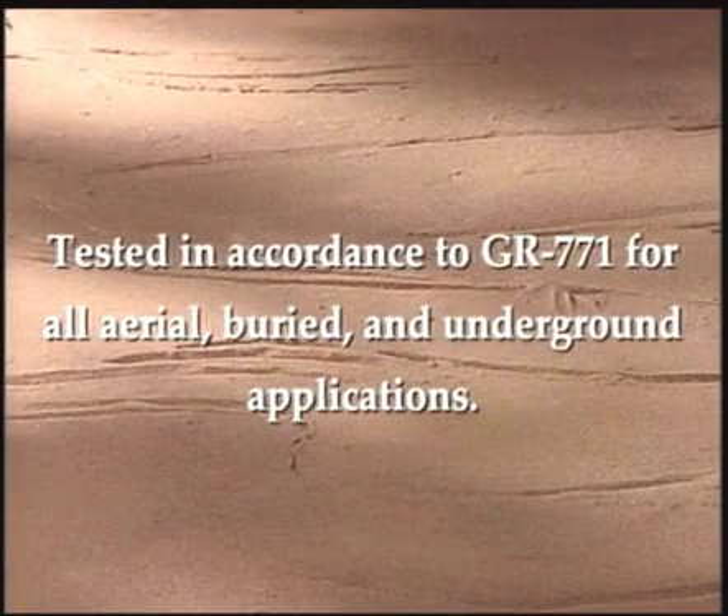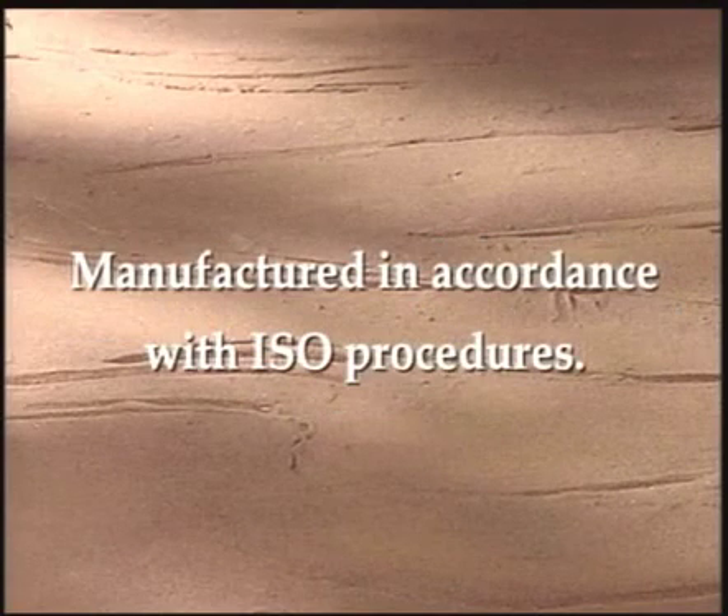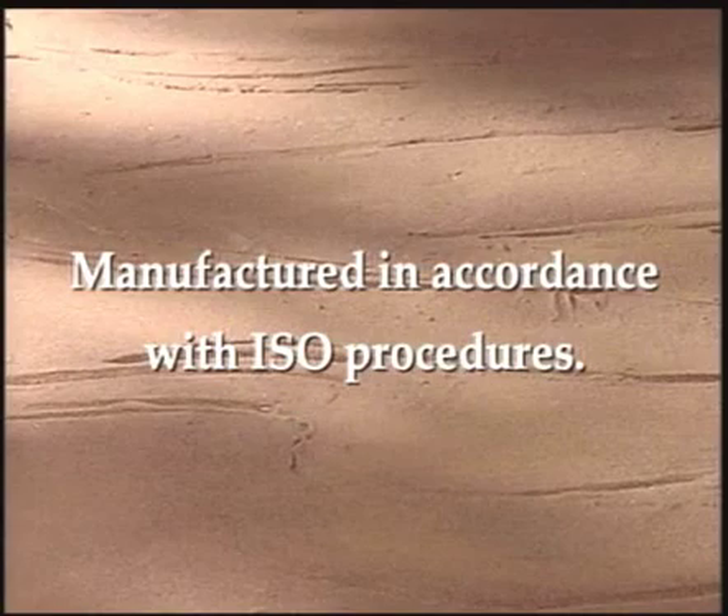The Coyote Dome Closure meets the demanding requirements of GR771 for all aerial, buried, and underground applications. All PLP closures are manufactured in the USA following ISO procedures to assure quality, and they are backed by the experience and field support that PLP has been noted for since 1947.